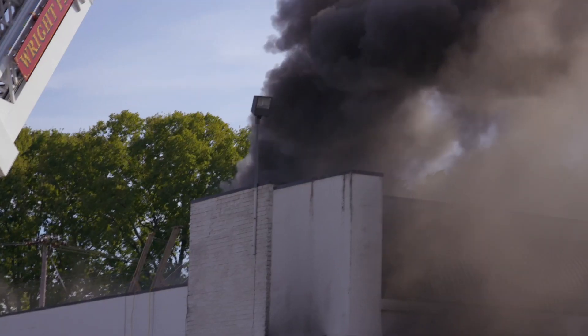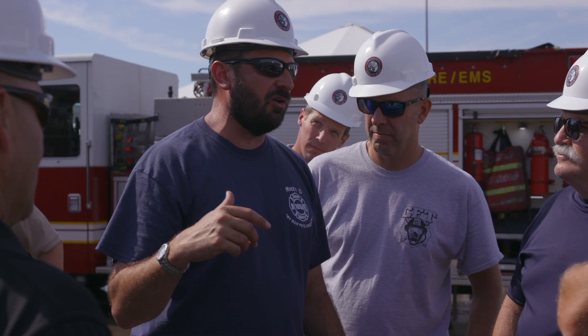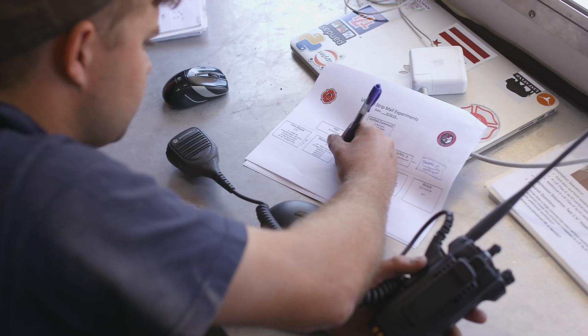The Coordinated Fire Attack Study builds on all of UL FSRI's previous research. This study focuses primarily on the sequencing of ventilation and suppression operations on the fire ground to improve victim survivability and firefighter safety. We're taking the experience from the streets and mixing it with science and true data to save civilian lives more in the future than we ever have in the past.